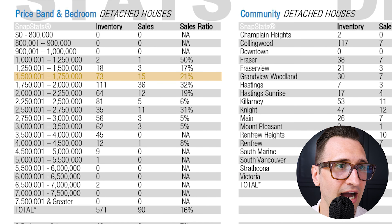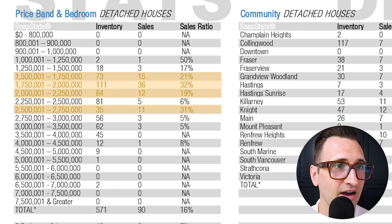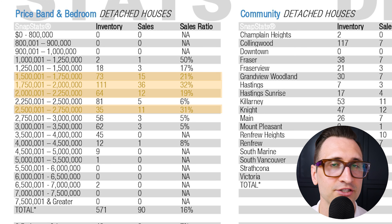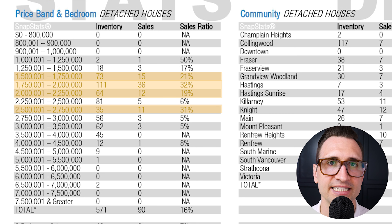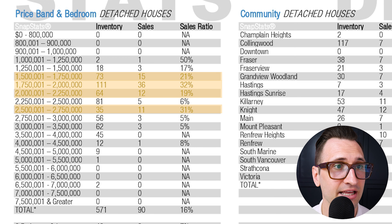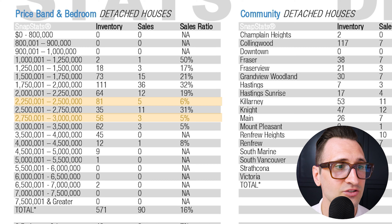If you look at price bands as a seller, anything from $1.5M up until $2.25M is in strong healthy conditions. Then it jumps up into that $2.5 to $2.75 million mark at 31% — strong seller market conditions. But as soon as you get past $2.25M up to $2.5M, you jump into a weak 6% sales ratio — 81 inventory, five sales — this is where you really want to focus as a buyer. Then back into heavy seller market conditions at 31% between $2.5M and $2.75M. So the $2.25M to $2.5M and anything above $2.75M on Vancouver's East side — you have a lot of selection and strong negotiating power.